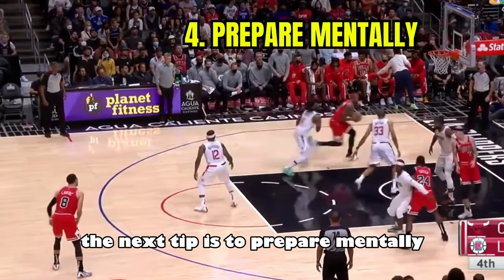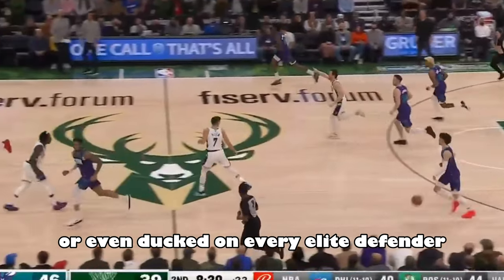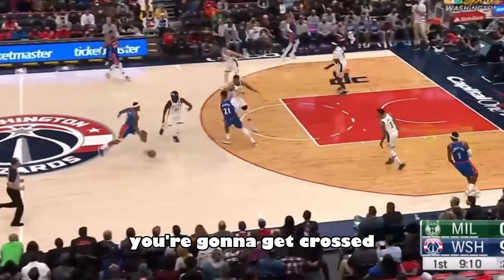The next tip is to prepare mentally. You need to accept the fact that there will be times when you'll get crossed or even dunked on. Every elite defender in the NBA has been crossed numerous times throughout their career. If you play defense hard enough, you're going to get crossed.